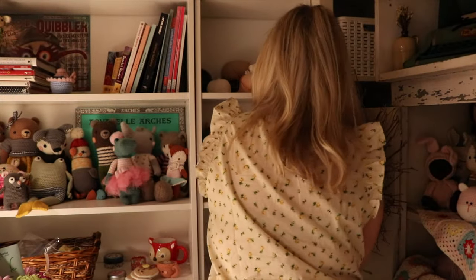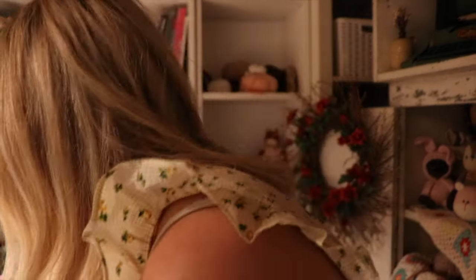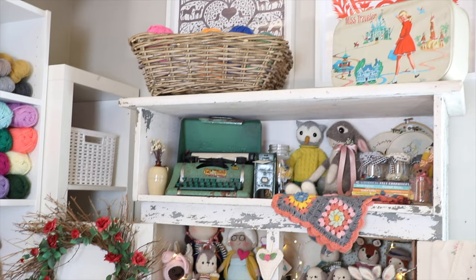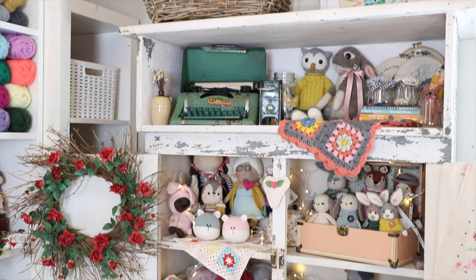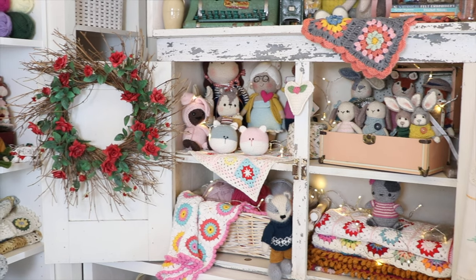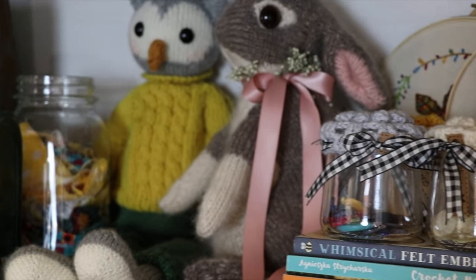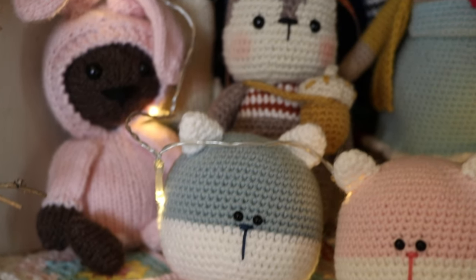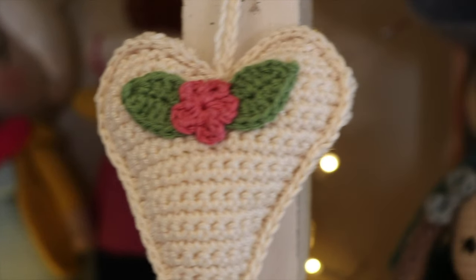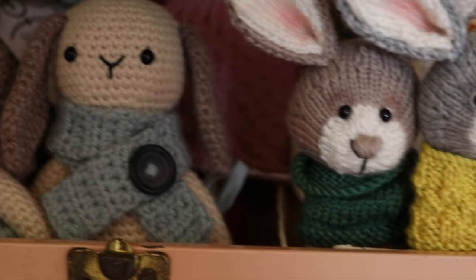Then I went through and started cleaning up the rest of the craft room — it needed a good reorganizing, cleaning, and scrub down. Here is my new cabinet all done up, completely finished, and I was really surprised how much it holds. I have so much stuff in here, and that's good because I'm a little bit of a pack rat. What's really fun is I feel like I can change it out for the seasons — fall, spring, summer, Christmas — and as I keep making more amigurumi, I can keep adding them to my little cabinet. I'm so glad I got it.